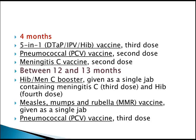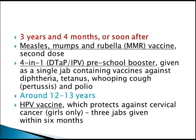Between 12 to 13 months, a meningitis C booster should be given. The measles, mumps, and rubella vaccine is given as a single jab. The 3rd dose of the pneumococcal vaccine is also given around 12 to 13 months.